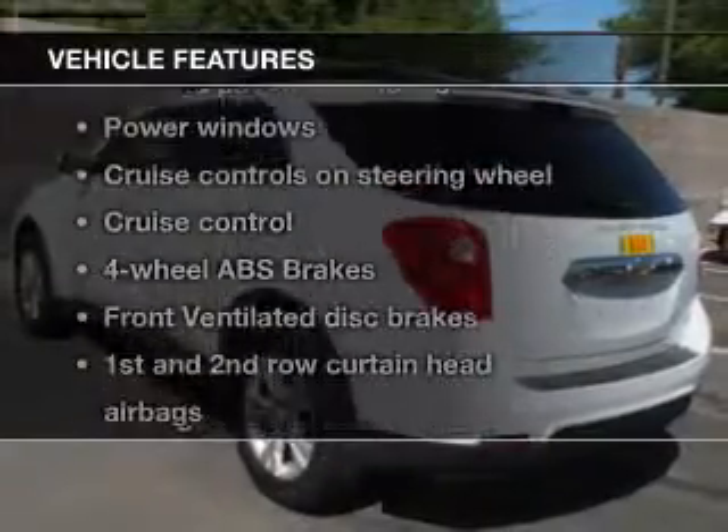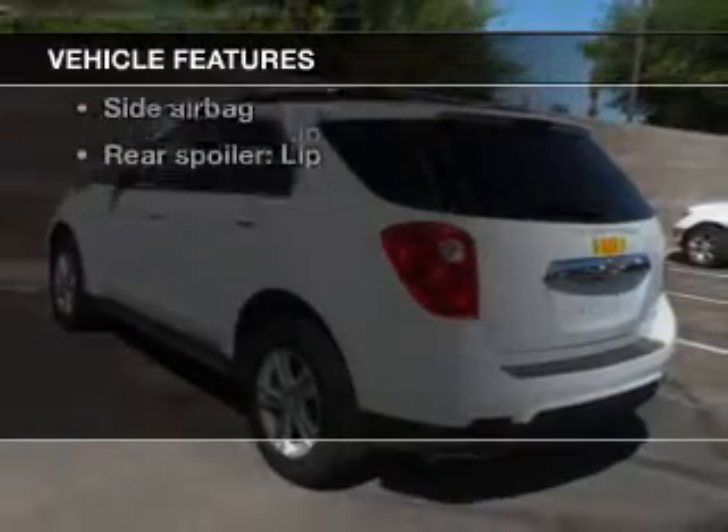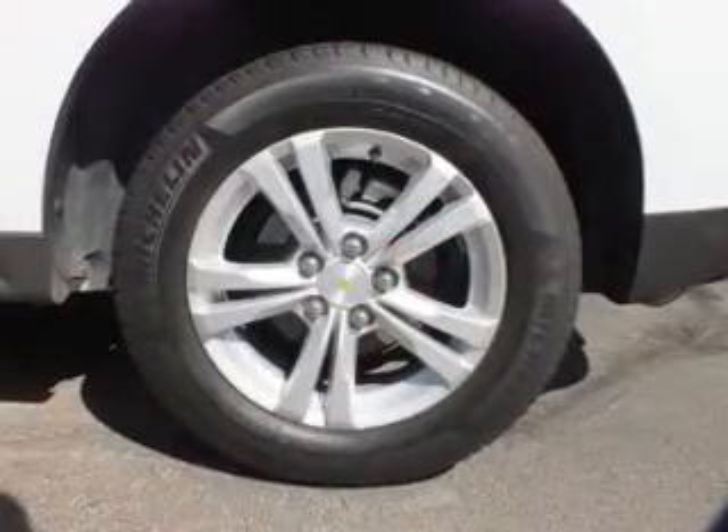And with these notable features, you won't want to miss out on the opportunity to own this amazing ride. Power door locks, power windows.